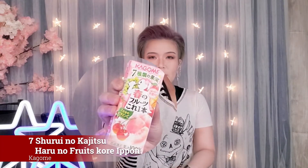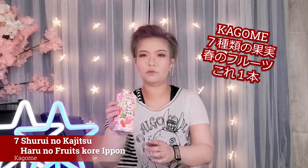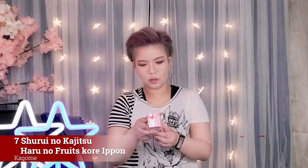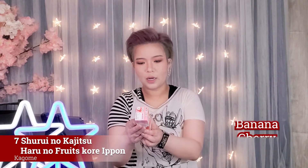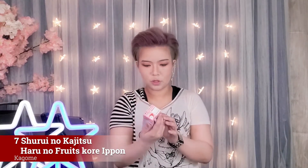So first, before we begin, I have a drink here with me to wash down the Kit Kats in between. Today I have Kagome's seven different kinds of fruits, and this one is a spring edition — spring fruits in a bottle. This one actually has apples, grapes, peach, mango, banana, cherry, and a little bit of flavoring. It's made from concentrate. So let's give this one a taste.